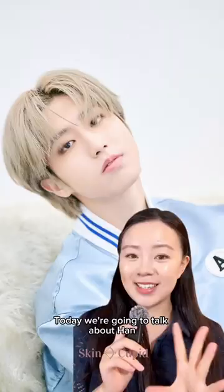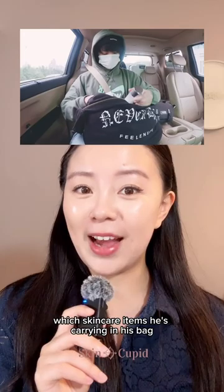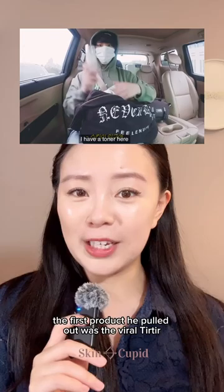In skincare used by K-pop idols, today we're going to talk about Han, who is the main rapper of Stray Kids. During a Stray Kids vlog, he was in the car showing everyone which skincare items he's carrying in his bag on the go. We were so happy to see that the first product he pulled out was the Viral Tear Tear Milk Skin Toner.